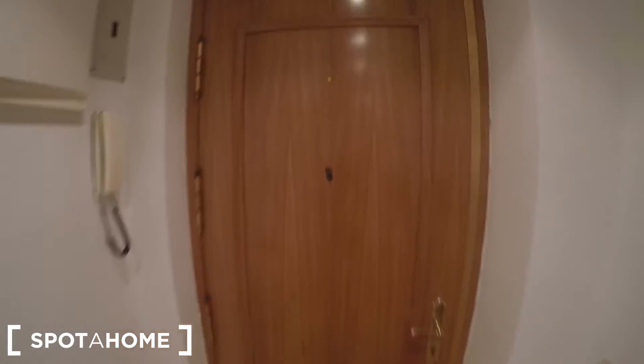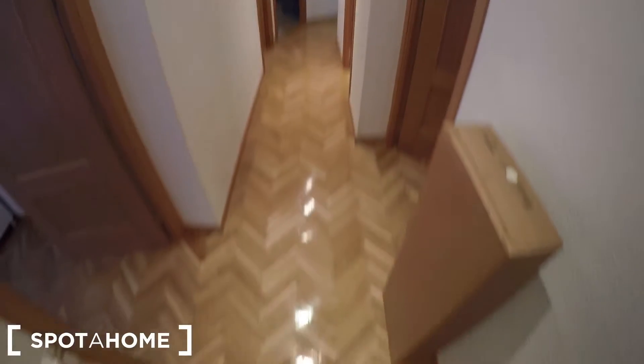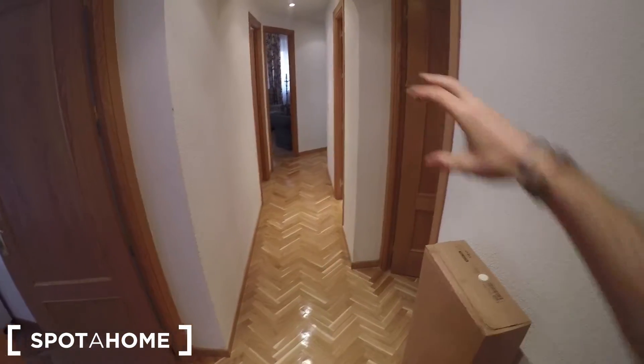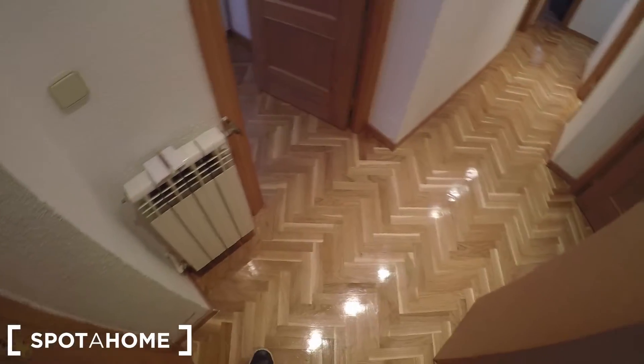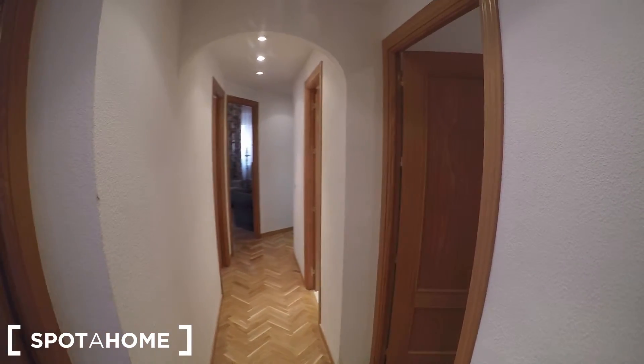This is the main door of the apartment. Here you have this phone in case someone rings you from downstairs, and this is what you see when you enter the property. This is the corridor that organizes the whole house. You have a radiator in here to give some atmosphere to the entrance. Here on the left we have bedroom 1.